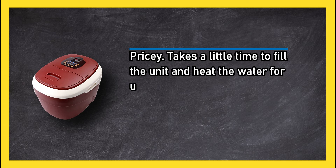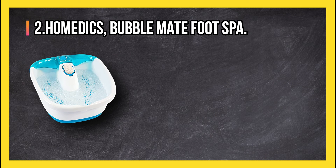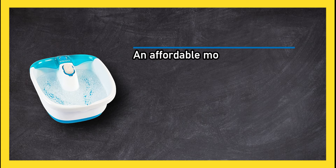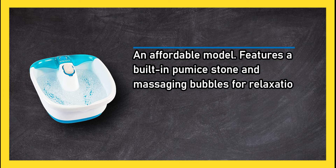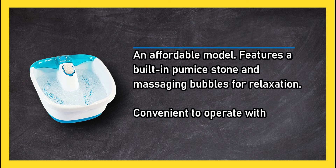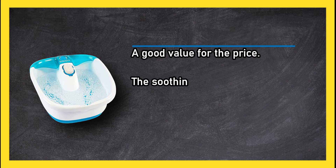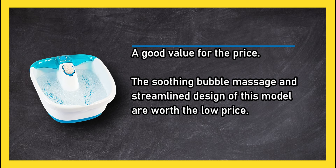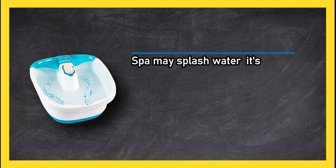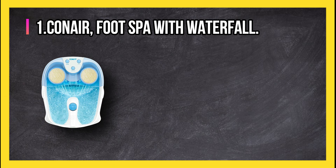At number two, the HoMedics Bubble Mate Foot Spa. An affordable model featuring a built-in pumice stone and massaging bubbles for relaxation. Convenient to operate with your toes. A good value for the price. The soothing bubble massage and streamlined design are worth the low price. Note: the spa may splash water, so it's a good idea to protect the floor with a towel or mat.